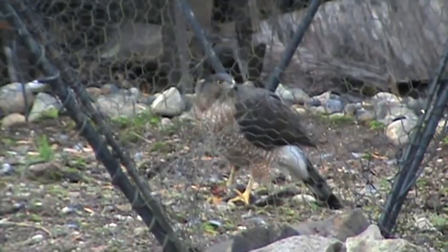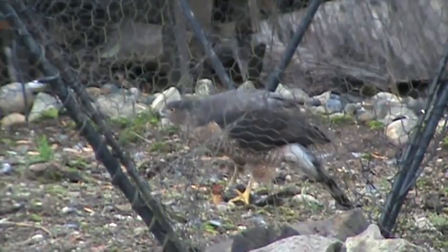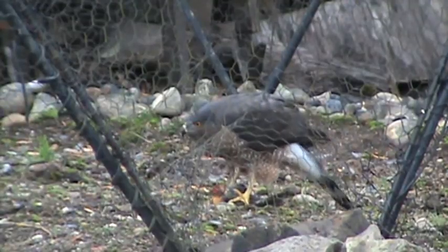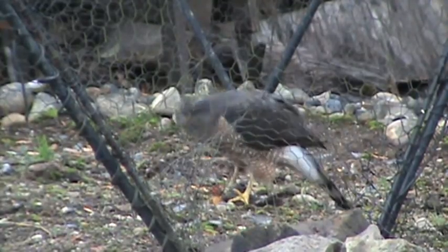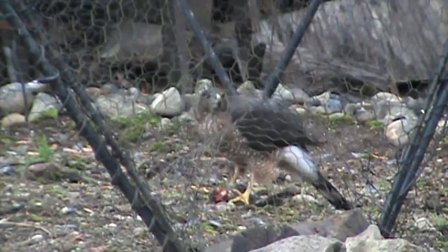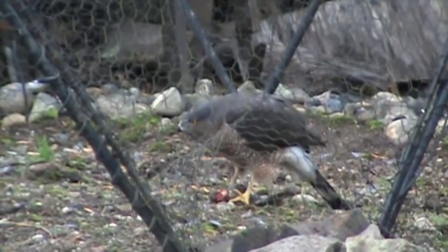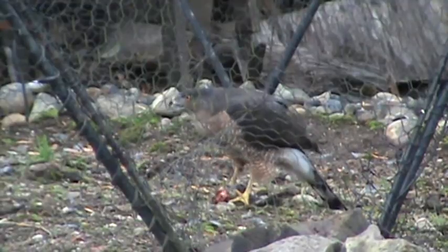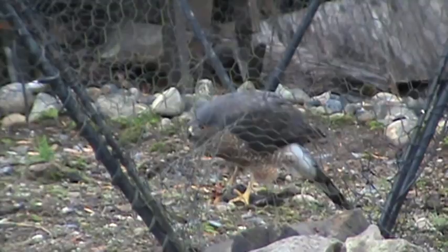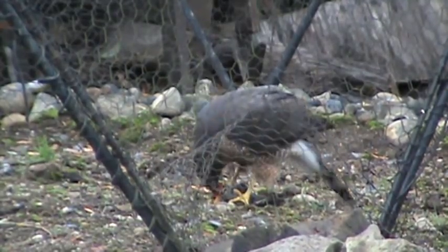Well look at this gal chowing down — beautiful yellow legs and yellow eyes. Now her eyes will turn blood red when she gets older, so she's not totally mature, but she is a mated bird. She could be a three-year-old bird, or maybe a little less. The eyes get redder as they get older. She's a very handsome bird, very good looking. She's got the white covert feathers there, and you can see her feet and how big she is in relationship to this varied thrush.